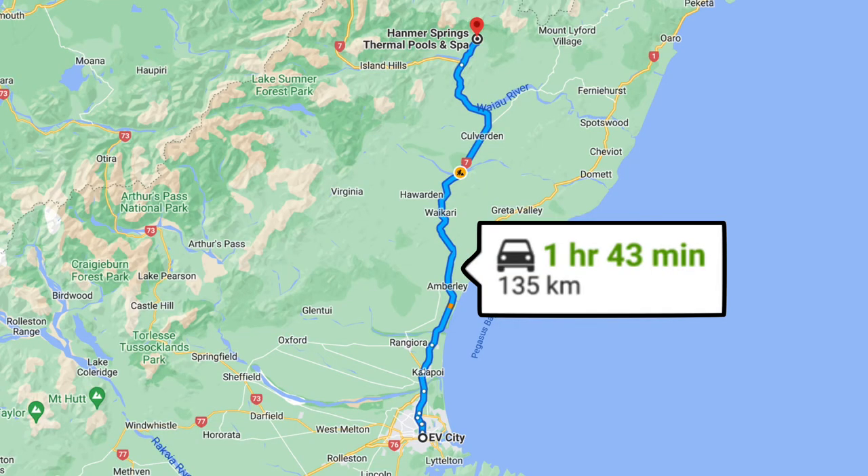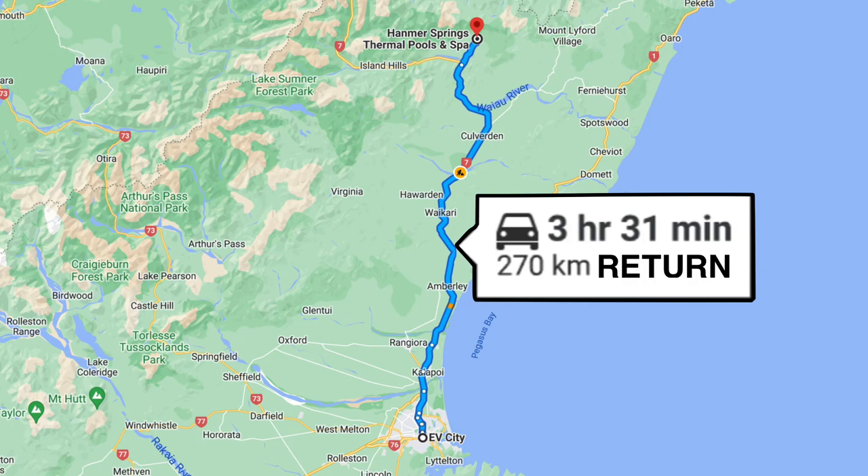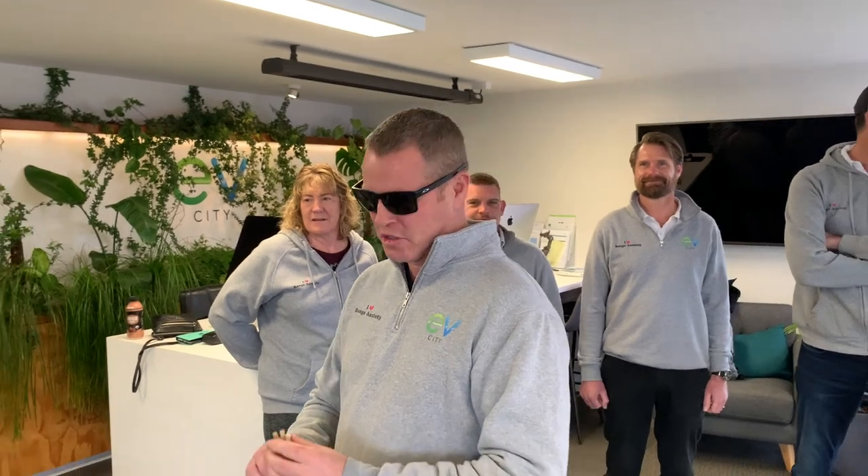All righty, today on Road Trips with Rob, we're off to Hamner. I brought a few extra people along today, so we're going to draw straws for cars and I'll introduce you to them.